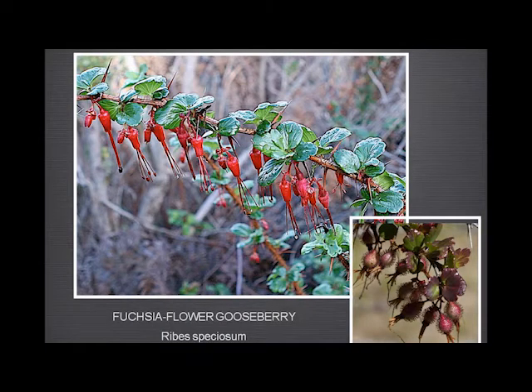Fuchsia-flowered gooseberry — there are four kinds of gooseberries we have: the hillside, canyon, fuchsia-flowered, and the straggly. The only ones at Garland Ranch are the fuchsia-flowered, with its very vivid red flowers and stamens, and the straggly gooseberry, which has slightly different flowers.